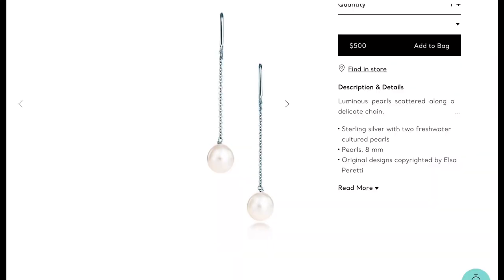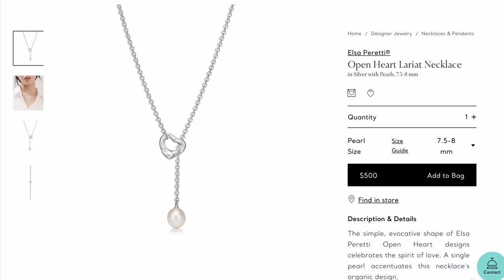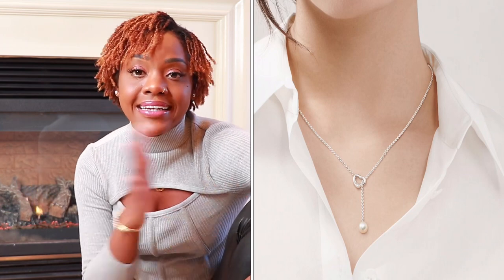Item number seven is related — the Elsa Peretti pearls by the yard chain earrings. These are so cute and a great complement to the bracelet. You can get the earrings in natural or pink, whichever you prefer. They retail for $500. Item number eight is the Elsa Peretti open heart lariat necklace — I love the way it connects and how the pearl drops with that little heart. It's gorgeous and also retails for $500, and pairs beautifully with the bracelet and earrings.